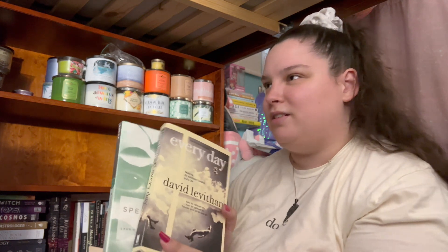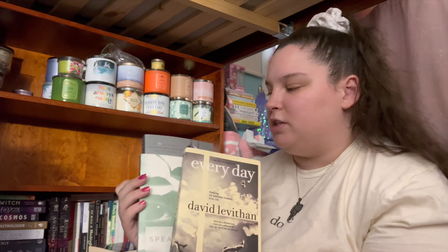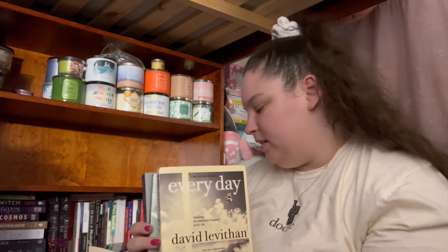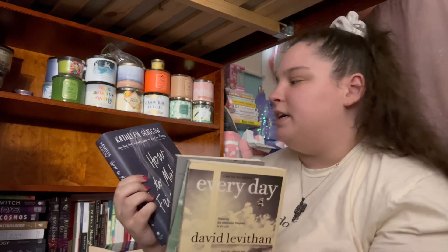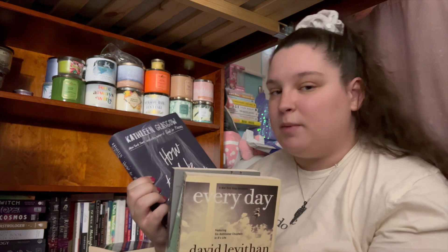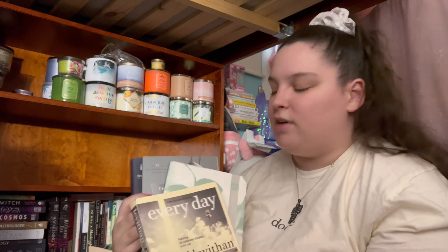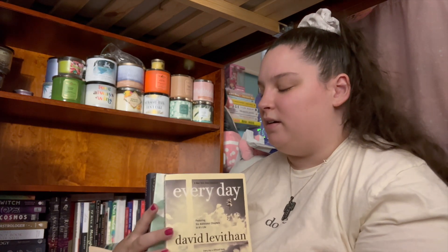I also have '13 Reasons Why,' which you could argue is a mental health book — I think it is. And then I have 'How to Make Friends with the Dark' by Kathleen Glasgow. A friend actually got me a paperback copy as well, so I have a few copies of that. I have read '13 Reasons Why' and 'Speak' out of these, and they are important books to me.